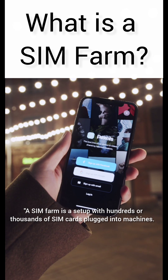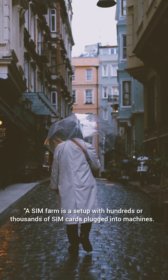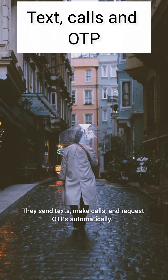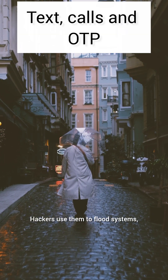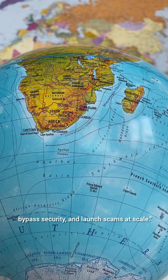A SIM farm is a setup with hundreds or thousands of SIM cards plugged into machines. They send texts, make calls, and request OTPs automatically. Hackers use them to flood systems, bypass security, and launch scams at scale.